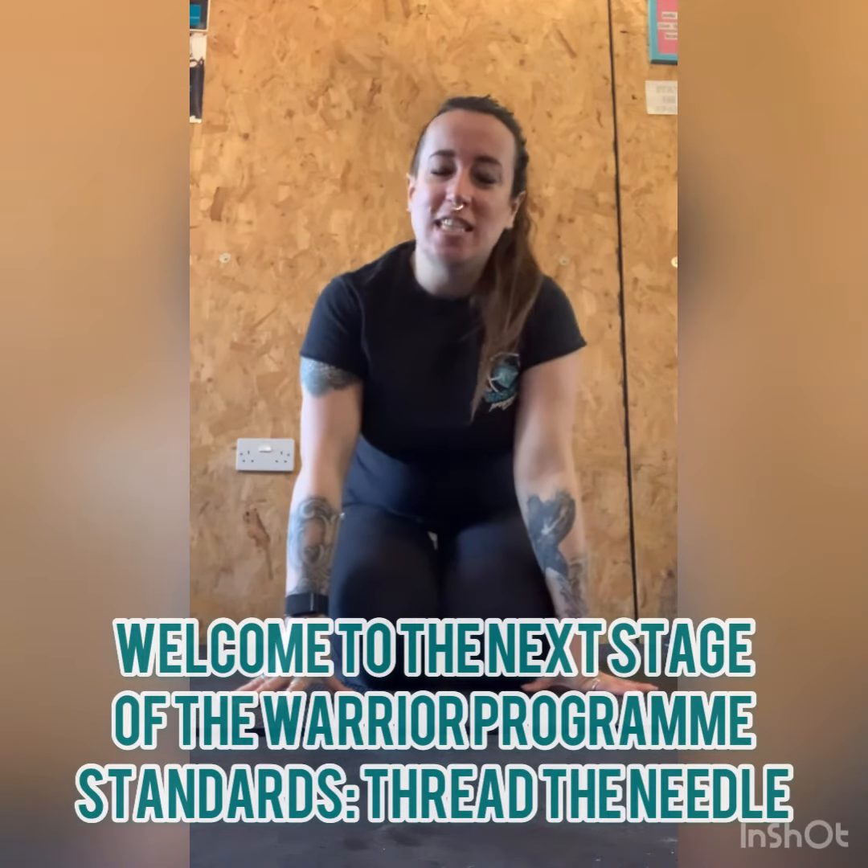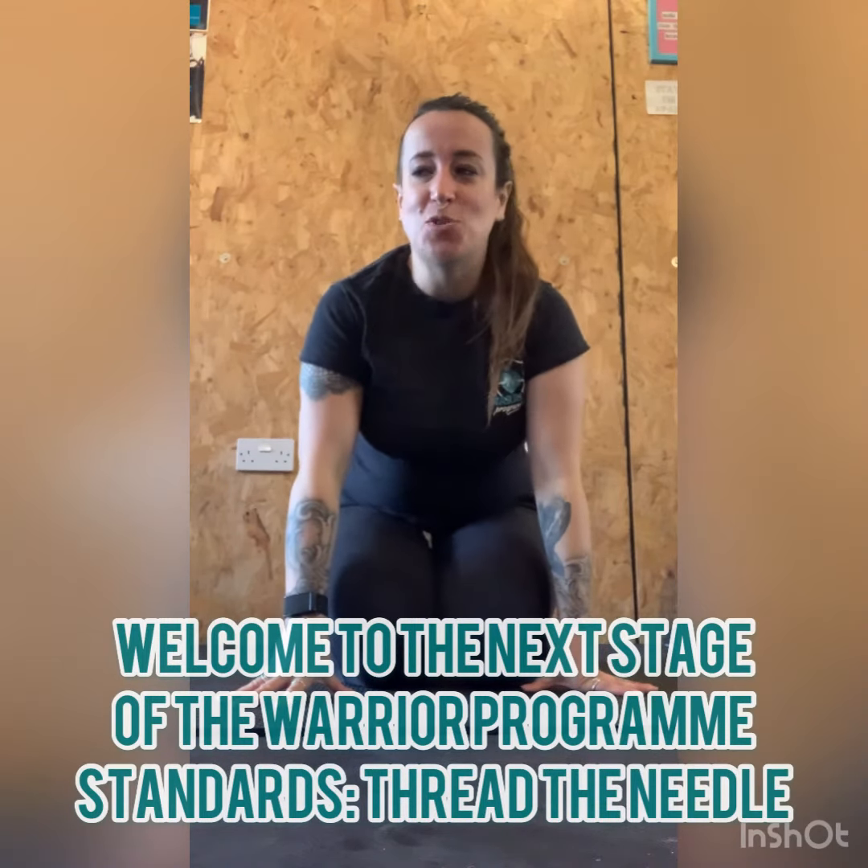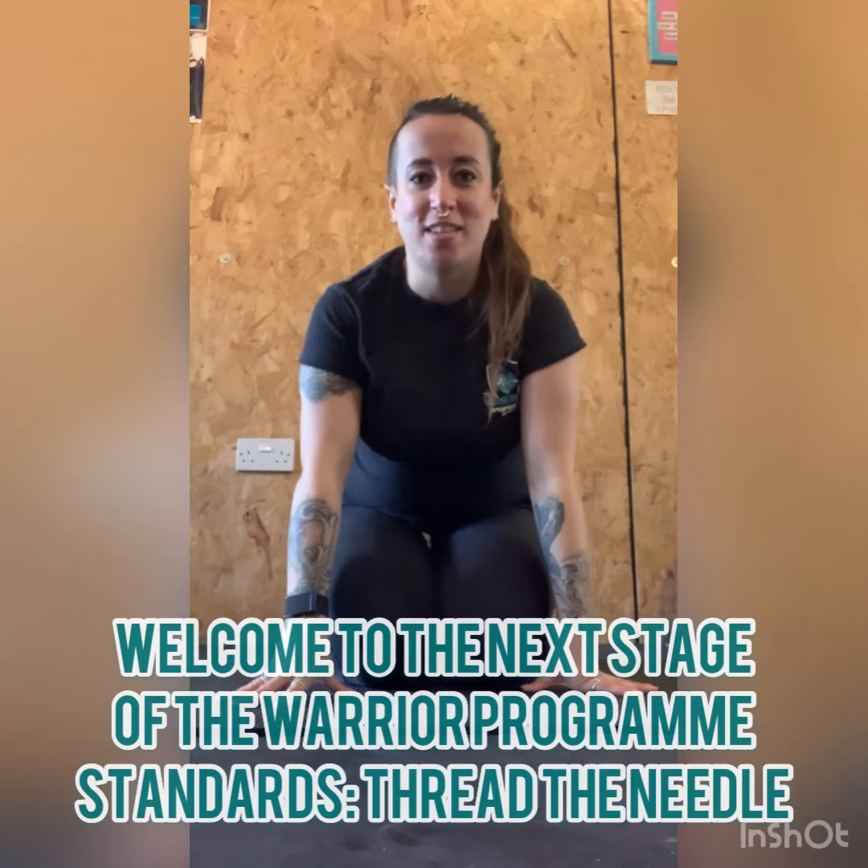I'm Amy from the Warrior Programme and this week we're walking you through some constituent parts of our Warrior Programme standards, which is basically our process to ensure that we work with the same kind of client all the time.